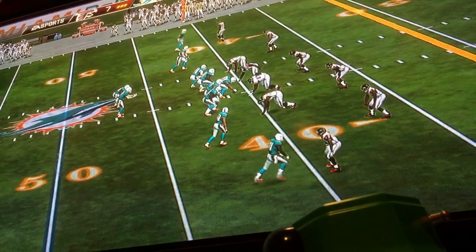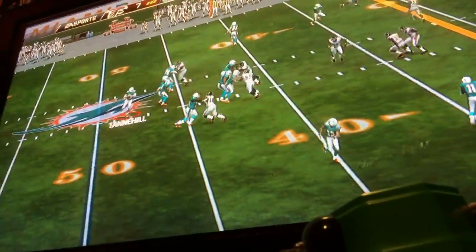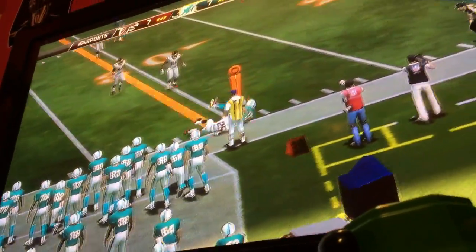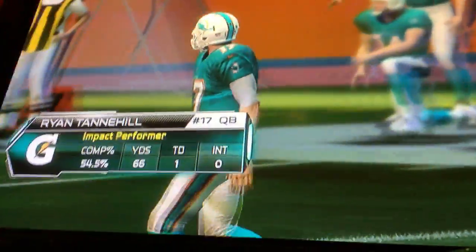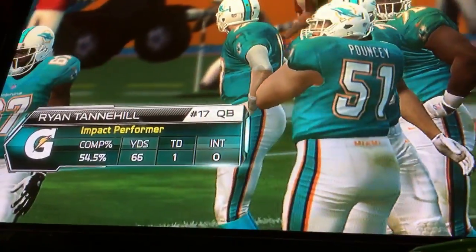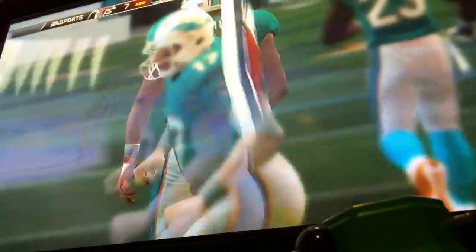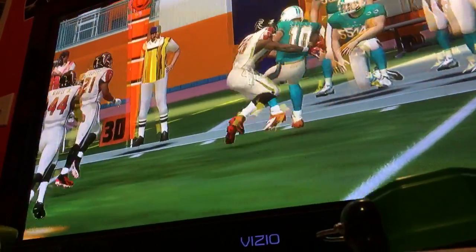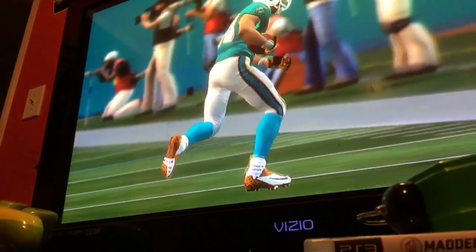Second and ten here. Catches the snap out of a gun, fires to his right side. The tackle is made and he's beyond the first down marker. An excellent throw and an excellent catch there. Zone coverage, which means you just have to find the open areas in between defenders — that's exactly what happened on that play.